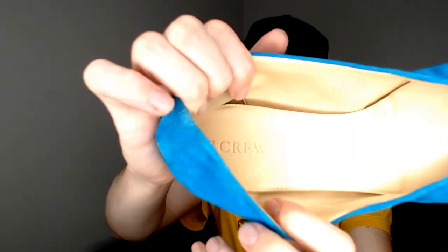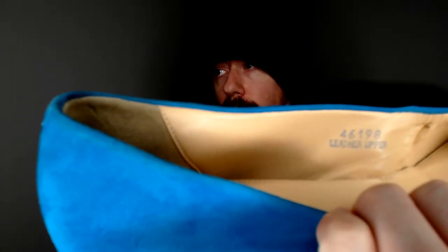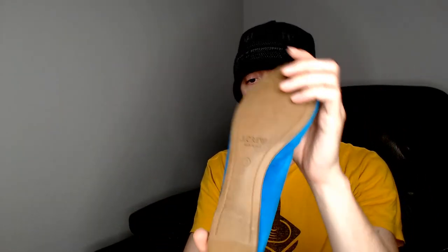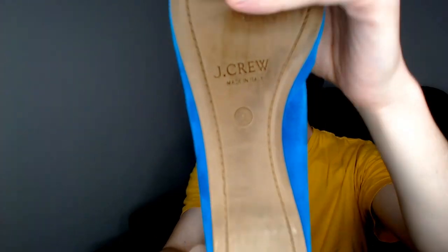Up next, we have a pair of blue J.Crew ballet shoes. We did just sell a pair of ballet shoes, so I know we can sell this style of shoe, although the ballet shoes we sold were not J.Crew. These are leather upper — the interior part is leather — and obviously the blue fabric is not leather. They are size nine.